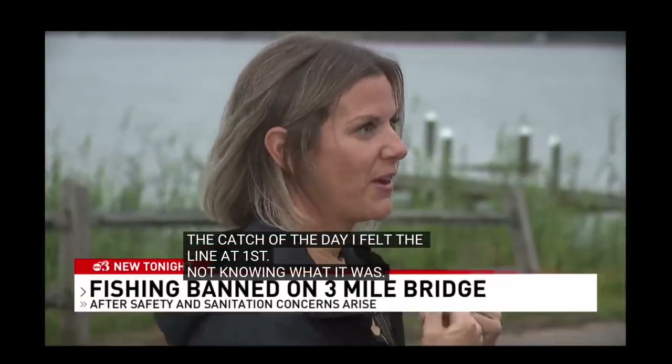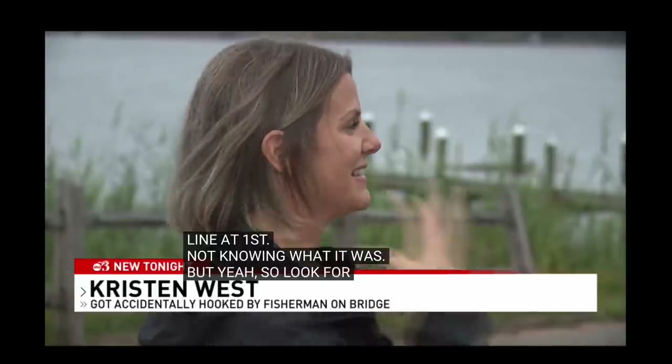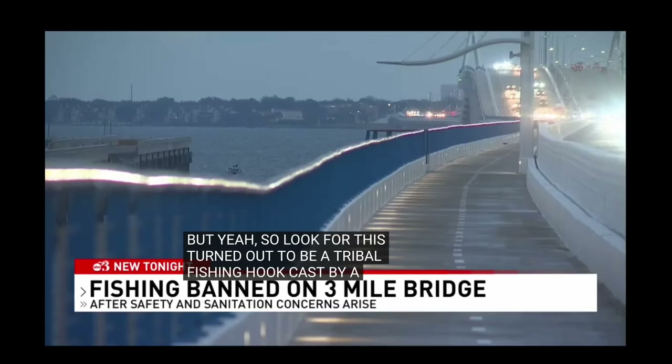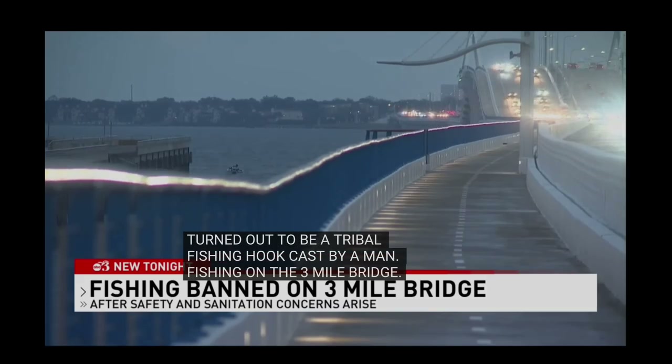I felt the line at first, not knowing what it was. I was like, what is this? This turned out to be a treble fishing hook cast by a man fishing on the Three Mile Bridge.